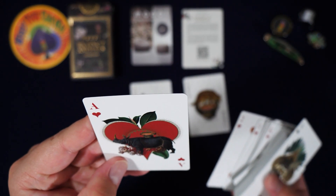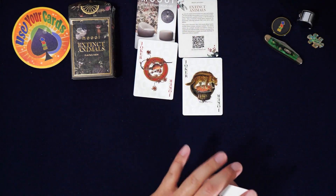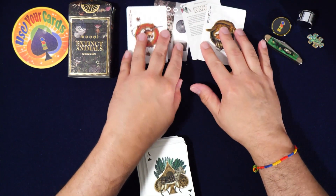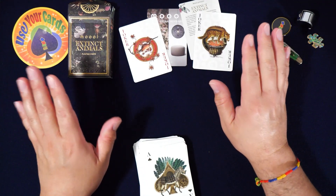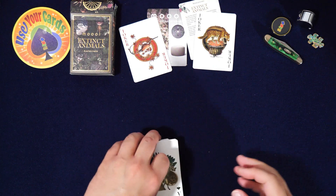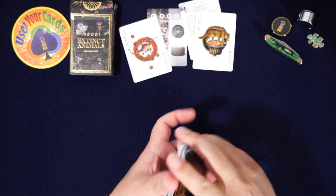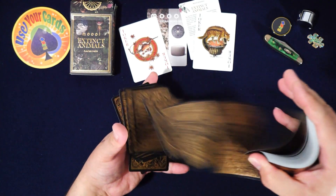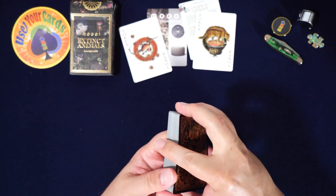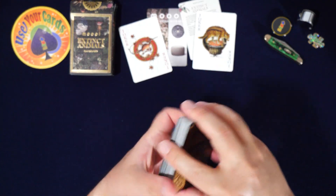It's sad to know these animals are extinct. Did you know — I saw a thing on the Discovery Channel once about the world's most dangerous animals? Number one was house cats! They're apparently the most dangerous animal in the world — they kill more creatures and cause more extinctions than any other animal.